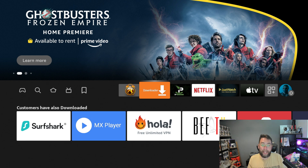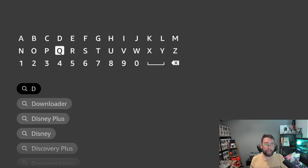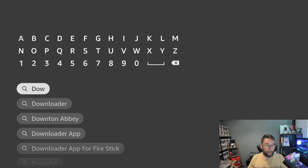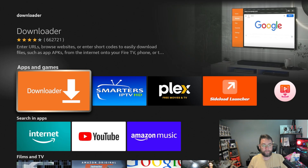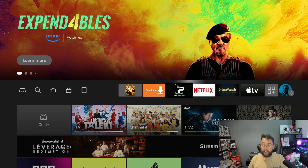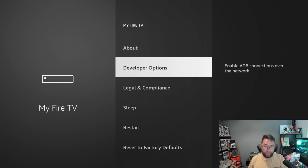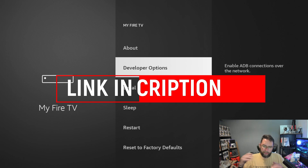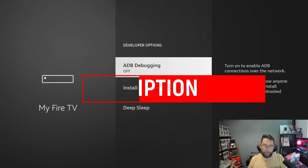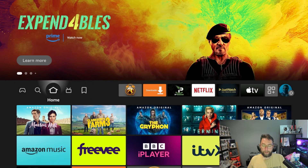To get Downloader on a Fire Stick, go to the magnifying glass and search 'Downloader'. Select it and get it installed on your device. Once installed, do not open it yet. On a Fire Stick, go to Settings, then My Fire TV, then Developer Options. If you don't have Developer Options, there's a video below on how to turn that on. Once in Developer Options, turn on ADB Debugging and Install Unknown Apps — make sure it's on for the Downloader app.